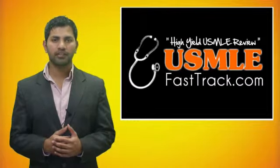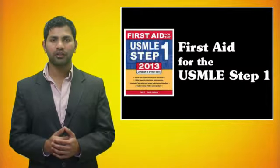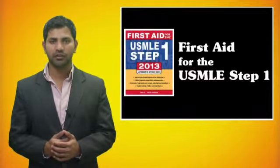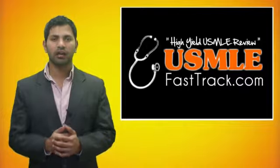For a full USMLE Step 1 review, be sure to check us out at USMLEFastTrack.com, where we help you review the entire First Aid for the USMLE Step 1 with high-quality videos and hundreds of detailed pictures for a better understanding of the material. So to learn from the best USMLE review book, be sure to check us out at USMLEFastTrack.com.